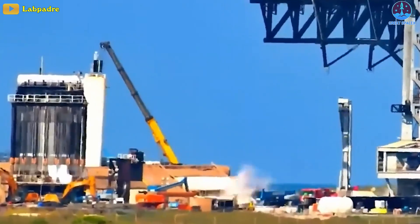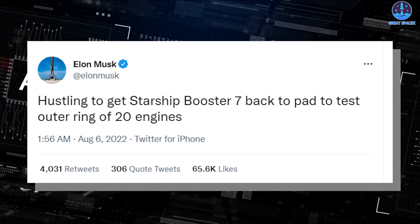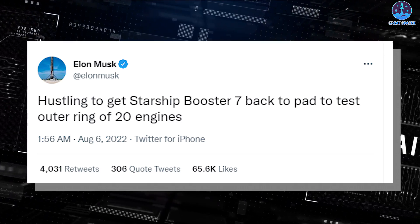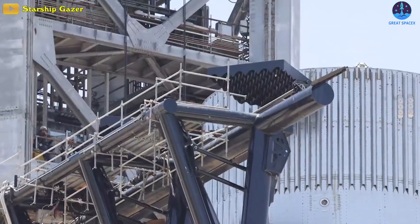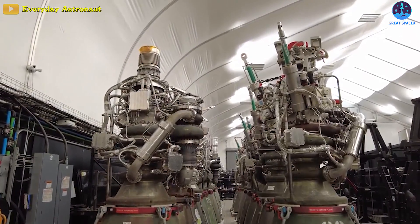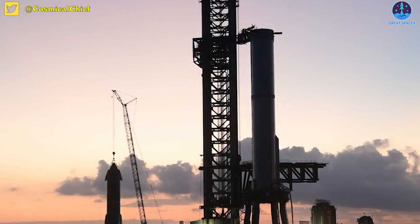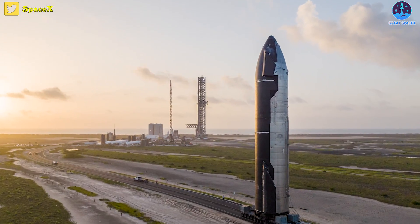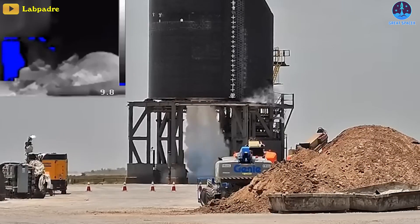The CEO also shared that SpaceX might test the booster again soon. As Musk outlines, SpaceX only tests the outer ring of 20 engines, not all. The nature of this test is uncertain and can, in all likelihood, involve the company testing the Raptor engine's pumps. These pumps were also tested at the time of the accident, but while B-7 failed to make the cut, SpaceX's upper stage Starship underwent the same test soon after and saw all the pumps performing to the mark, with a live feed showing clouds of gas flowing from below the rocket.